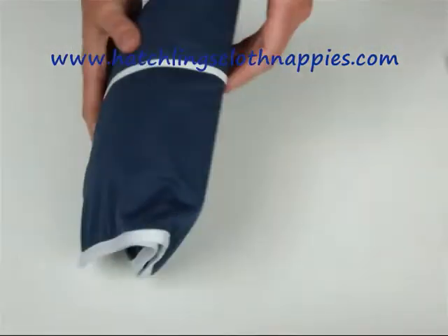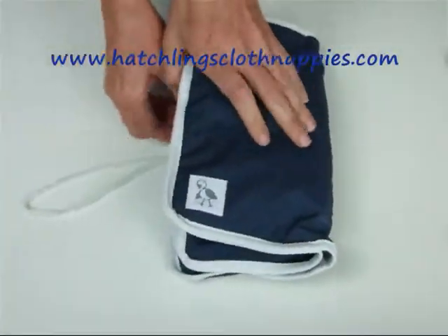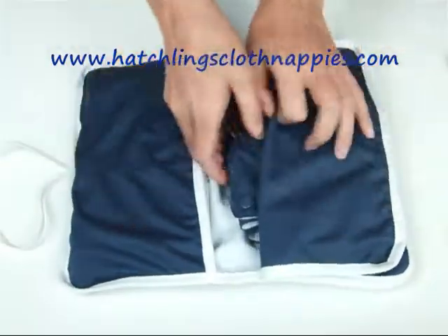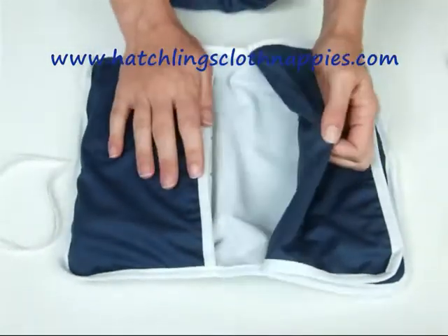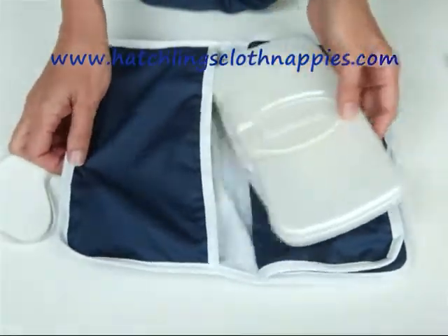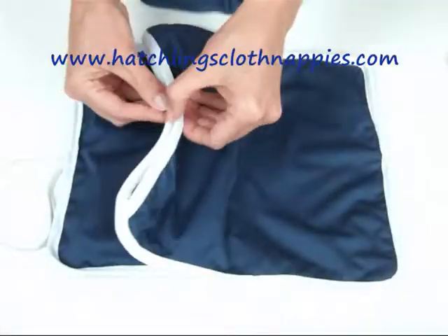Hi, I'm Liz from Hatchlings Cloth Nappies. Thanks for checking out today's demonstration of the Hatchlings Cloth Nappy Wallet. Designed especially for use with cloth nappies, the Hatchlings Cloth Nappy Wallet has a built-in waterproof compartment for storing used nappies on the go. Completely machine washable and very quick drying, it's the perfect cloth nappy companion.